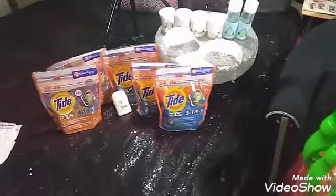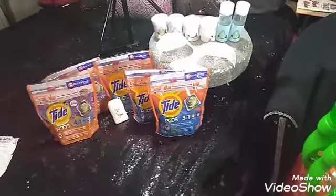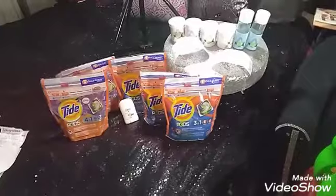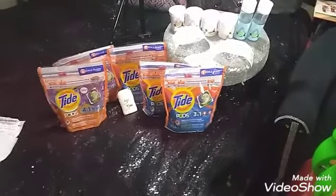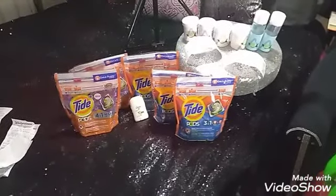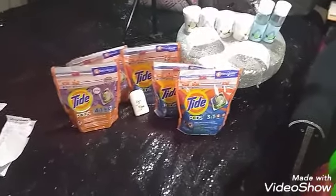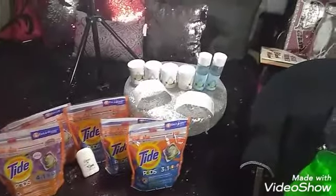Moving on, this one right here is the third transaction. I got five of these and a filler item which was the Dove. I had a Tide pod clipped to this account, and I also used the three dollar off paper coupons that we had. For this one my subtotal came up to $5.75, which was another great deal.